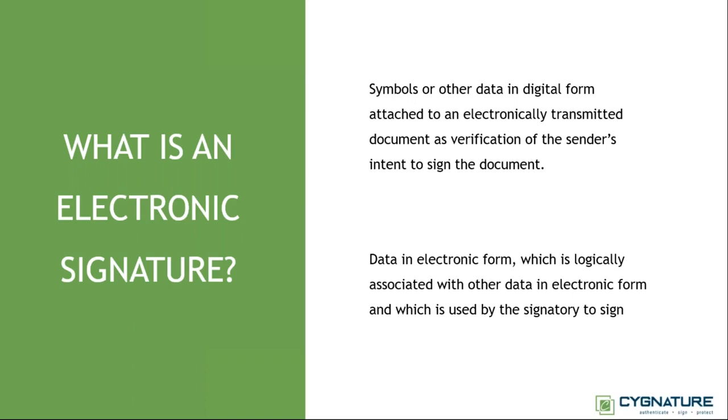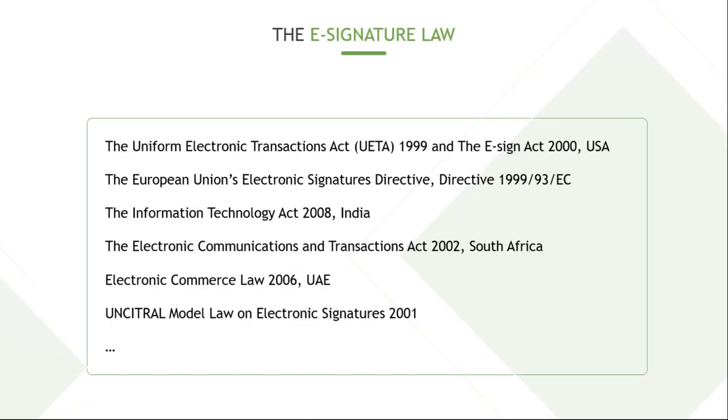All electronic signatures are governed by electronic signature law. The best place to understand what an electronic signature is, is by reading the law — you'll find how they are defined, verified, and created. However, every country has their own electronic signature laws encapsulated in their IT Act, e-commerce act, or similar legislation. We have studied these laws and found common requirements that almost every country adheres to.